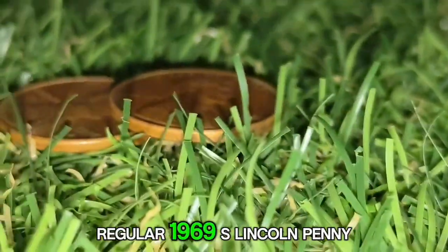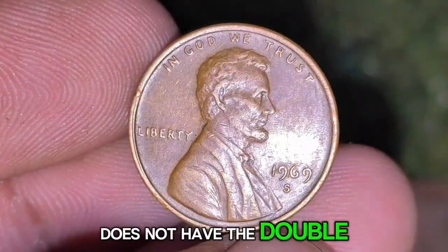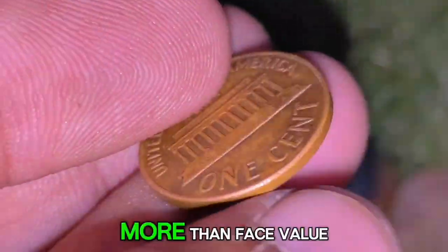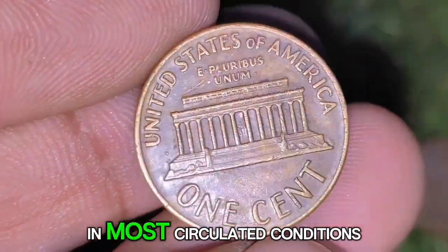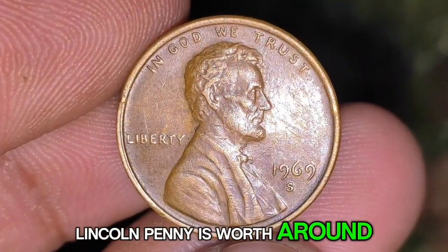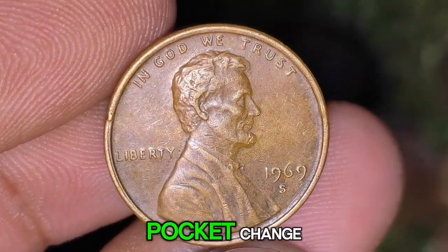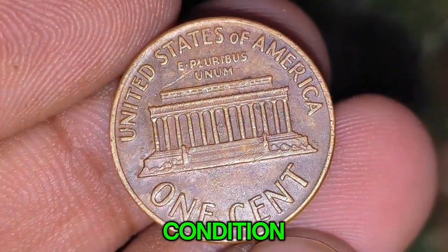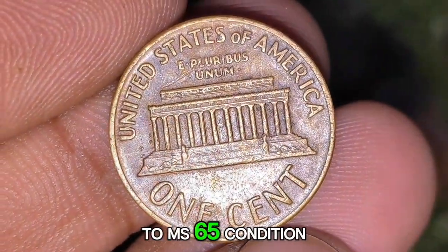If your 1969-S penny does not have the Double Die Obverse, its value is significantly lower but can still be worth more than face value in certain conditions. In most circulated conditions, the 1969-S Lincoln penny is worth around five to ten cents, as these coins are common and not especially valuable unless in exceptional condition.